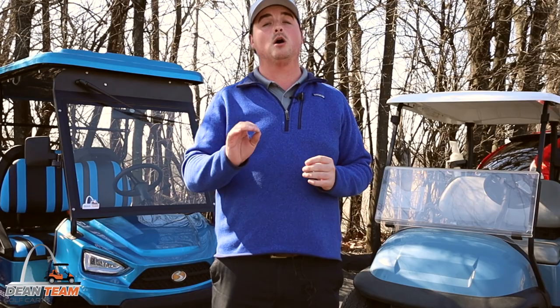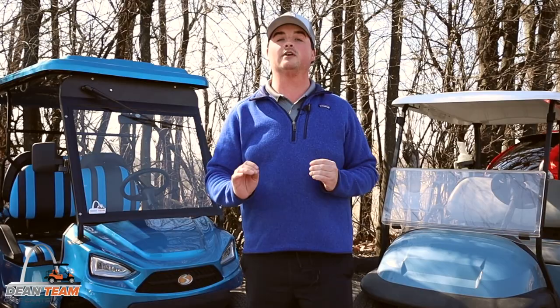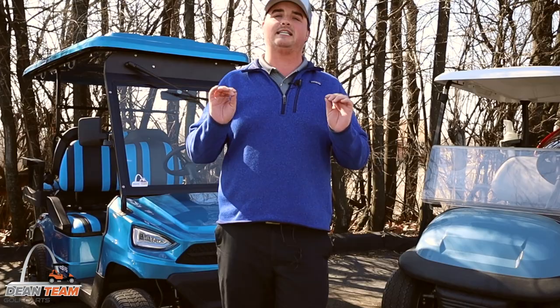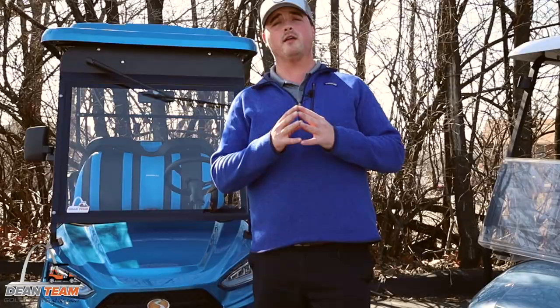An LSV is what is known as a low speed vehicle. Now it might look like a golf cart obviously, but there are some very significant differences between an LSV and an actual golf cart. The number one and probably the biggest difference is on an LSV you are going to have a 17 digit VIN, compared to a golf cart where you are going to have a serial number.